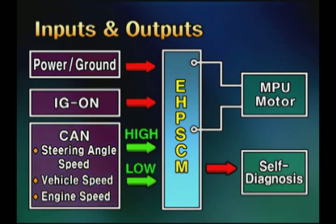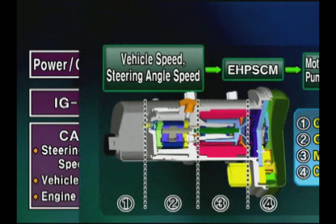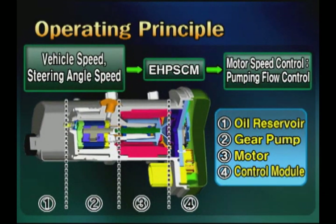For output elements, there are motor and self-diagnosis. For the operating principle, as receiving the vehicle's speed and steering angle speed, the EHPS control module controls the speed of the motor to control the pumping flow amount.